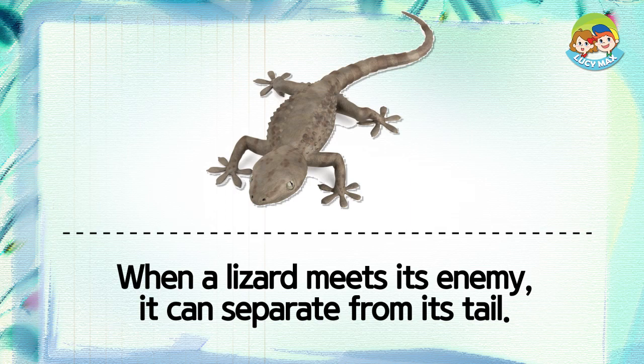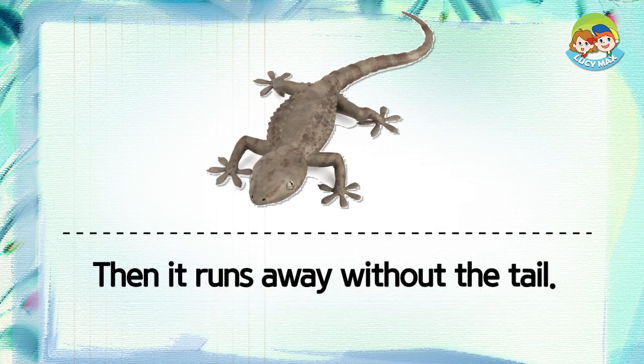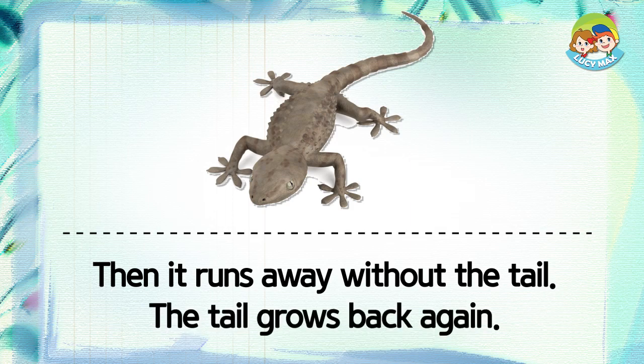When a lizard meets its enemy, it can separate from its tail. Then it runs away without the tail. The tail grows back again.